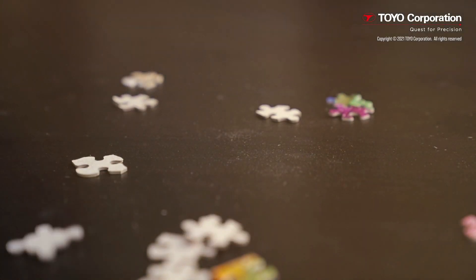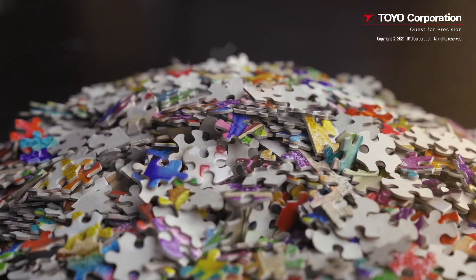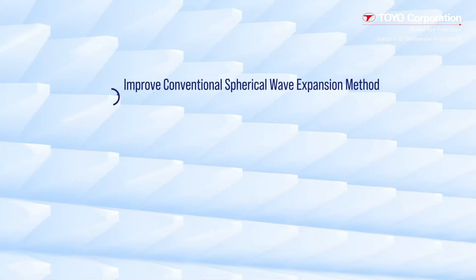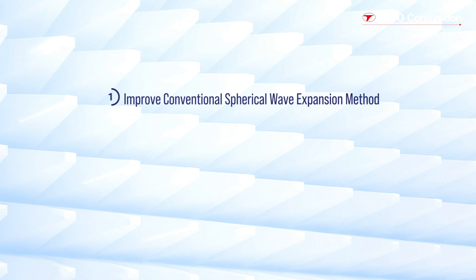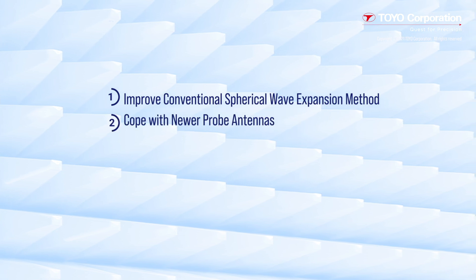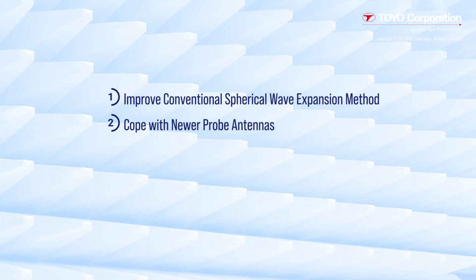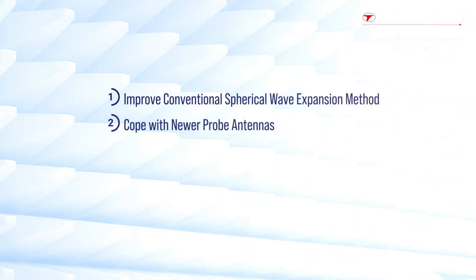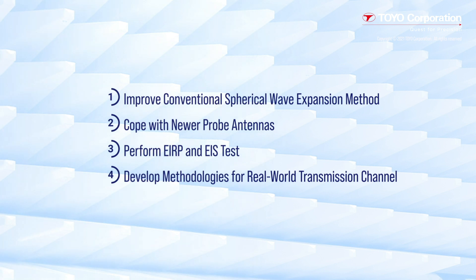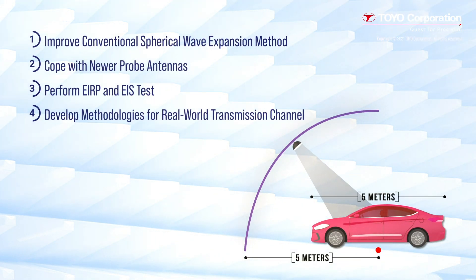Testing is not as straightforward as it sounds, as there are many challenges. We've identified four that are known to be major sources for issues. They include how to improve the conventional spherical wave expansion method to handle the new issue of testing car antennas; how to cope with the invention of probe antennas with low cross-polarization ratio and high beam symmetry across a wide band; how to perform EIRP and EIS tests in the near field range; and how to develop methodologies to rebuild a real-world transmission channel in an anechoic chamber. The graphic on the bottom right depicts OTA measurements being performed on a car on a standard test platform.